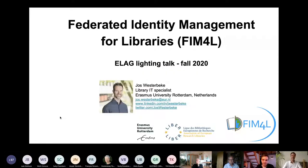I am Jos Westerbeke and I work at the Erasmus University Rotterdam in the Netherlands as a library IT specialist, and I'm pleased to tell you something about the FIM4L initiative — Federated Identity Management for Libraries.